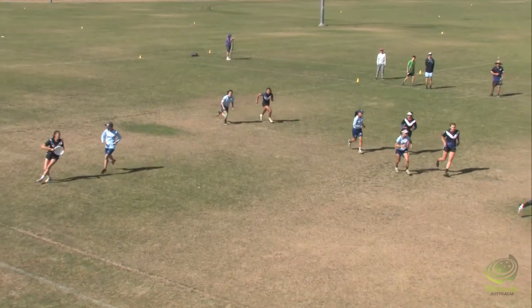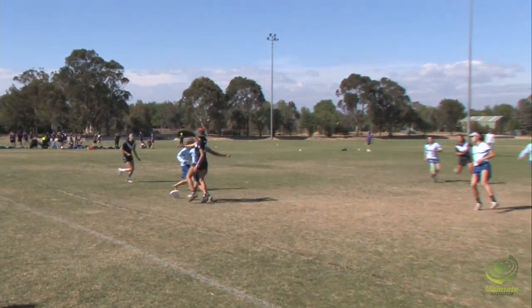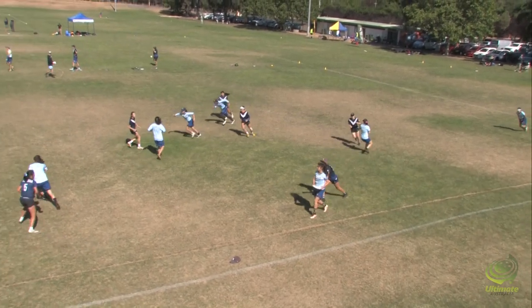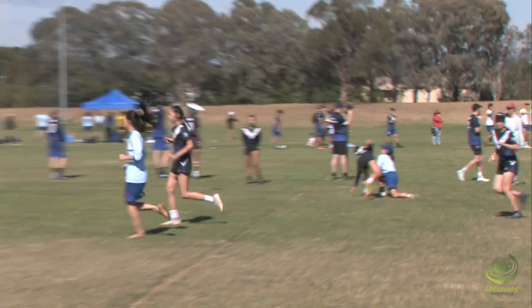Looking for some undercuts. Oh, it's a D — a D there from Mandy Lee. Great interceptive D. That's two now for Mandy Lee. She's a D machine. Mandy Tan just grinding those unders, first cut every single time.